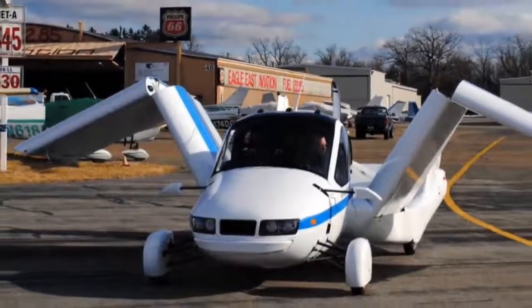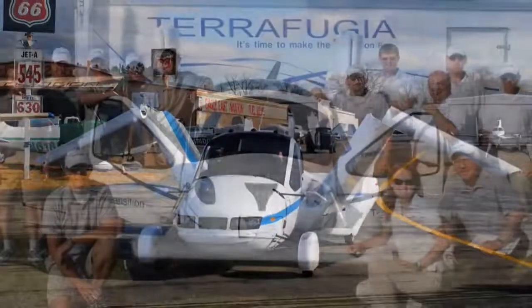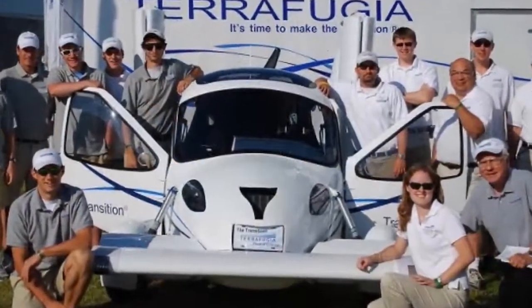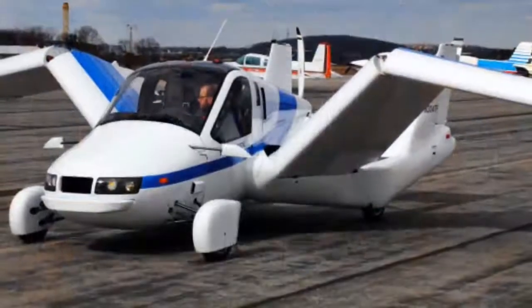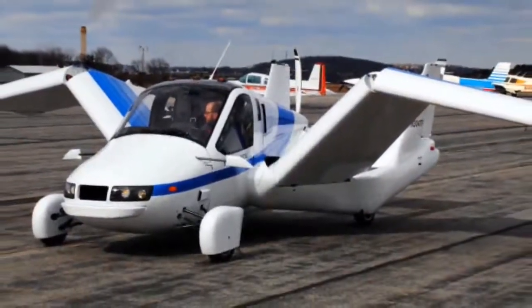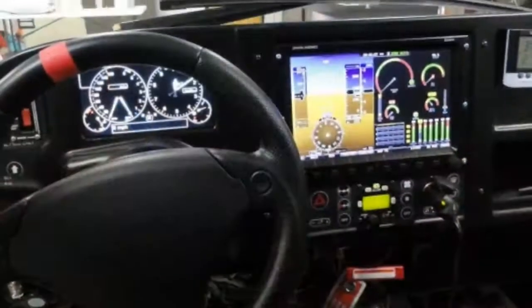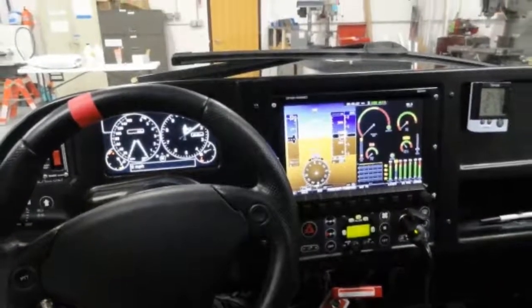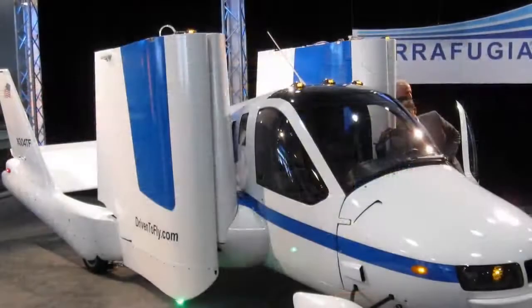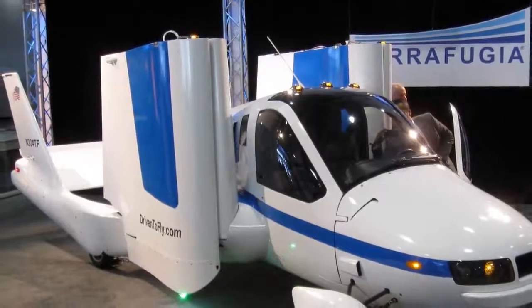It's powered by a plug-in hybrid arrangement, a pair of electric motors combining with a 300 bhp petrol engine to produce a frickin' megawatt of output. Aerial thrust is provided by a ducted fan at the rear, and a propeller at the end of each retractable wing. We don't know how fast the TFX will go on road, but once airborne it'll soar at speeds of 200 mph for a distance of up to 500 miles — which means you could hop from London to Geneva in under three hours, and in a single bound.